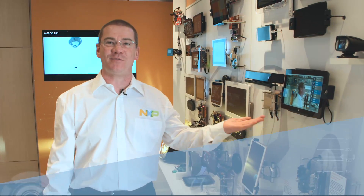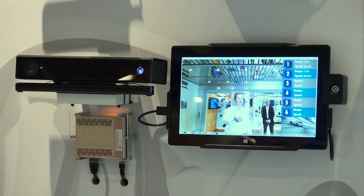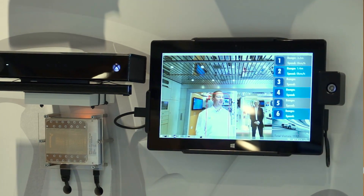Here we have our 77 gigahertz radar demo based on the MPC-5775 and the MR-2001 radar module. We can track through the module the movement and speed of people as they move in front of the radar. You can see an example as it picks me up and tracks me with a second object to my right already shown in the radar.